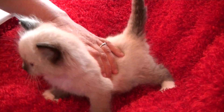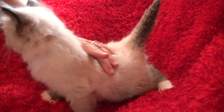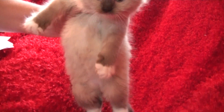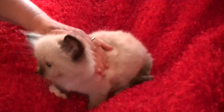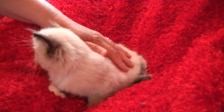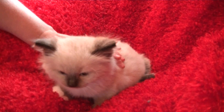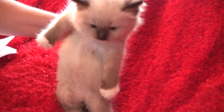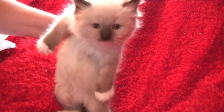The next one is Duckie's little boy. This is a seal mitted. He was born April 11th, and he's going to be ready beginning of the first week of July. He is available too. He's a sweetheart. He's not very noisy, but he's cute as a button. This is Duckie's little boy, April 11th — a seal mitted.